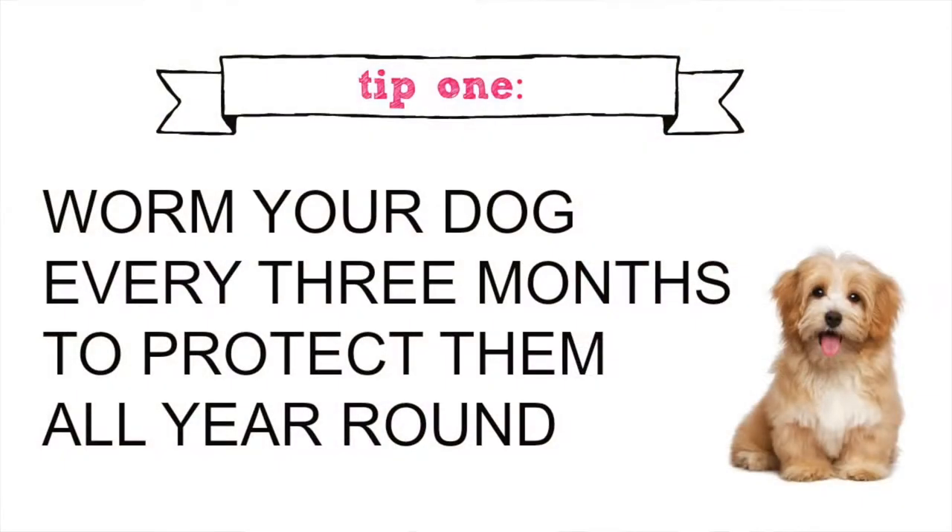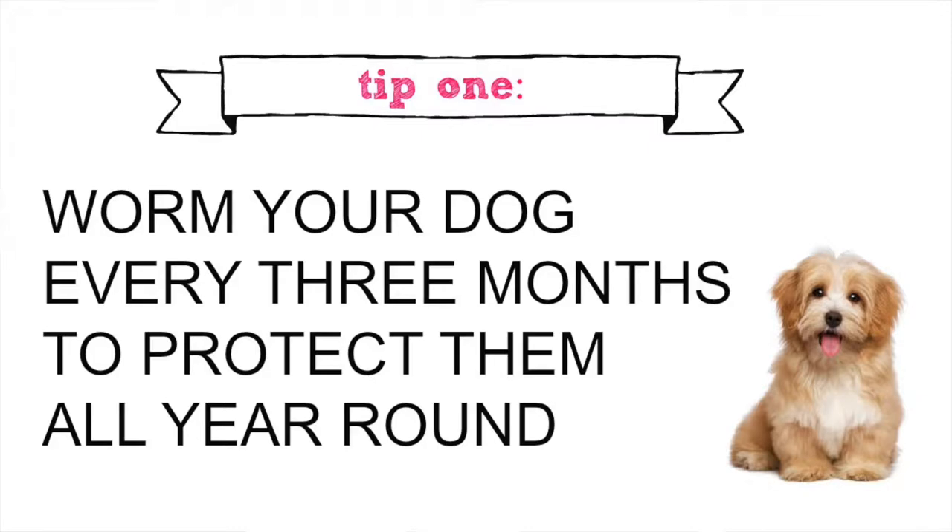Tip number one: make sure you worm your dog regularly, at a minimum every three months. I'm working with Drontol at the moment to chat about the importance of worming.